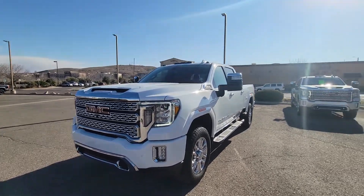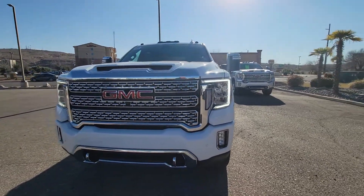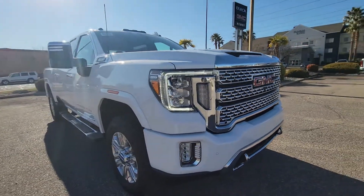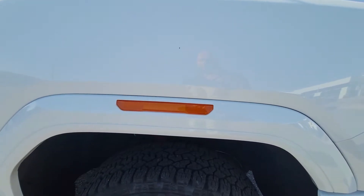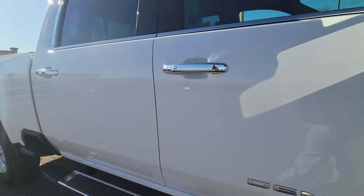Here's a walk-around video on the gas motor Denali. It does have the front parking sensors, 20-inch wheels, wheel arch color moldings, and running boards. It is the Denali package.